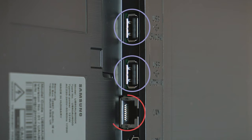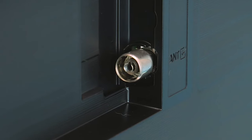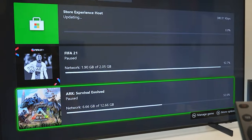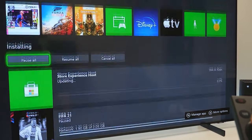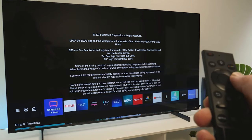Finally, the Samsung AU8000 offers various connectivity options, including Wi-Fi and Bluetooth for wireless connectivity. On the backside, there are three HDMI ports, two USB ports, an Ethernet port, an RF input, and an optical audio output. These ports allow users to connect external devices such as gaming consoles, TV decoders, soundbars, and external storage devices.